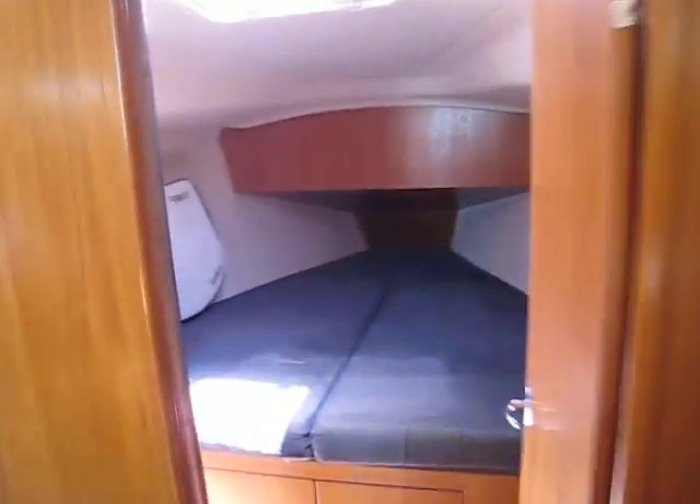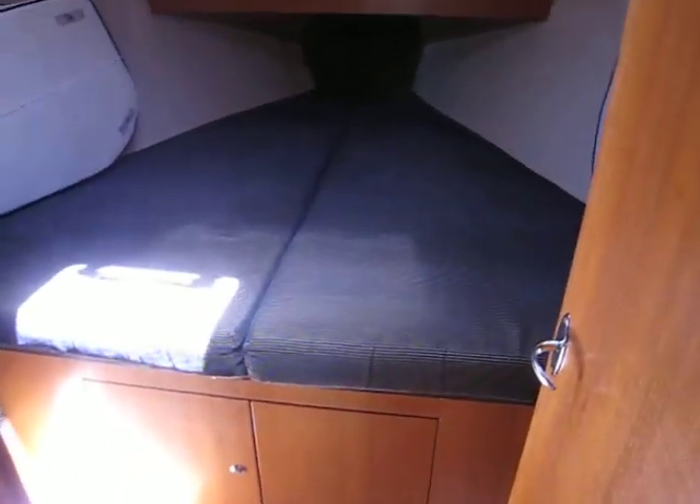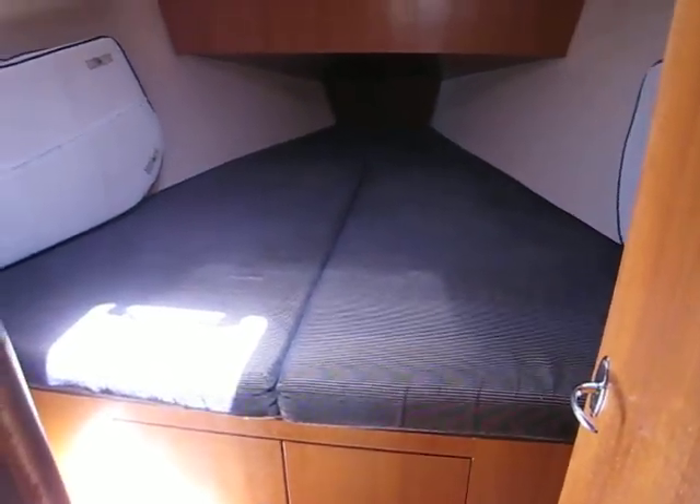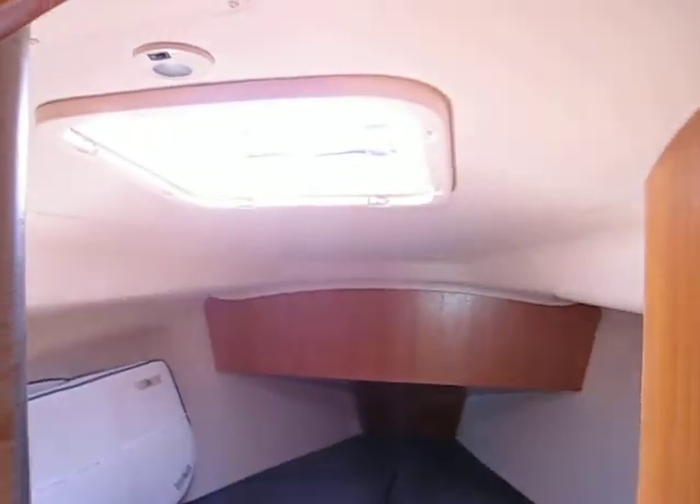Going forward into the large V-berth, which is very easy to get into — it's not so high like some of them that it's impossible to get out of. It's nice and wide, a great place to sleep, naturally with ventilation overhead.